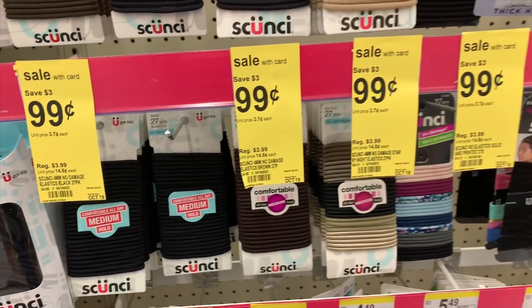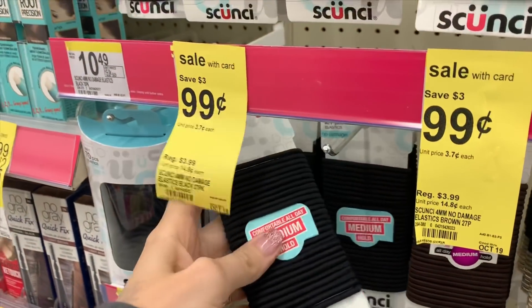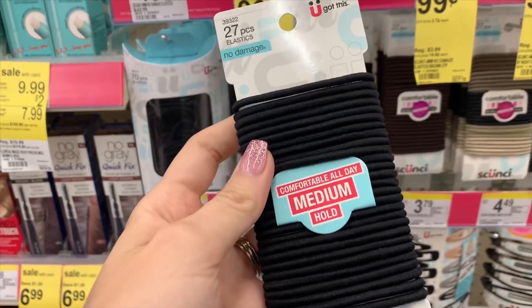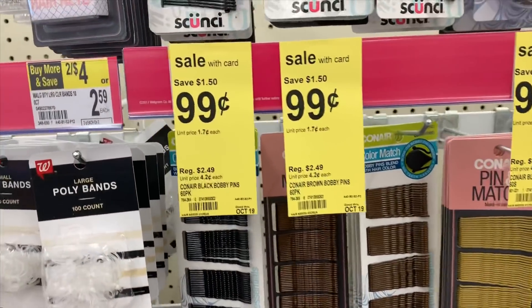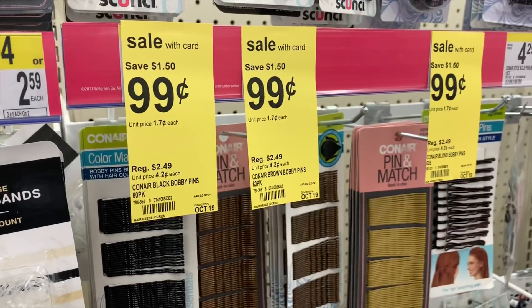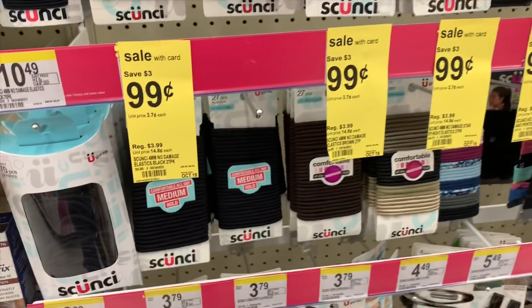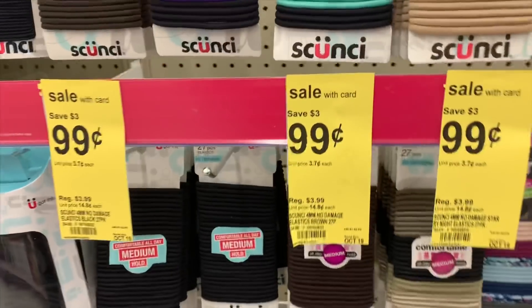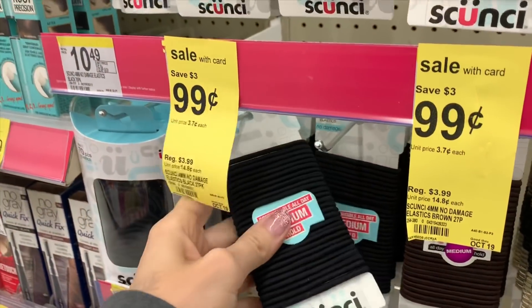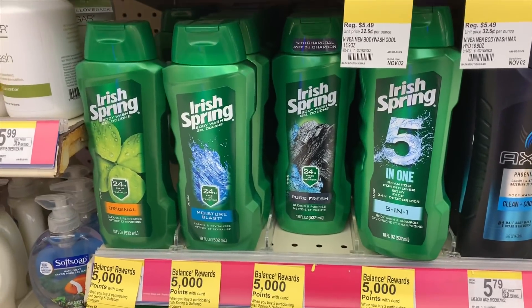Hair ties and bobby pins are only 99 cents this week - that is a fantastic sale. I'm going to use these as filler items since I have a couple of register awards that I need to use before they expire. Anytime you have to use a register award you need an item to attach to it, since it counts as a manufacturer coupon. I'm going to get two packs of hair ties and scrunchies so I can use two register awards - those are going to be my filler items.